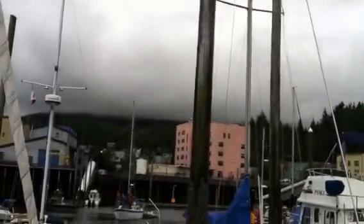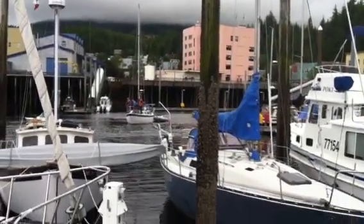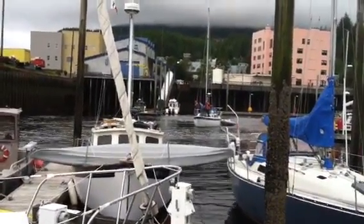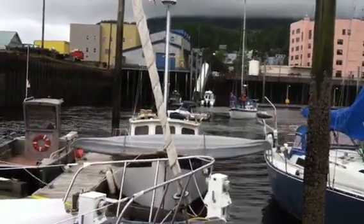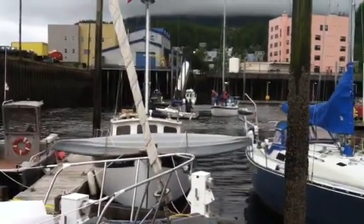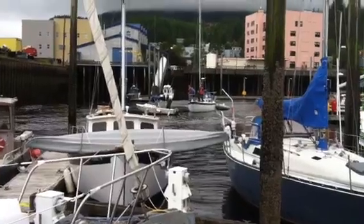Right now under our boat we have about 5 feet of water. This small sailboat from our yacht club left here to go out and has actually gone aground over there. You can see another boat backing up to them, which is going to try to pull them off the mud.